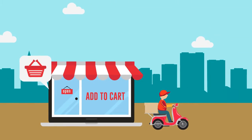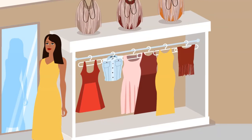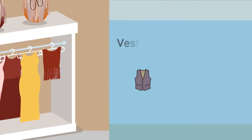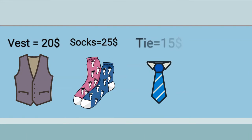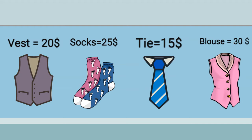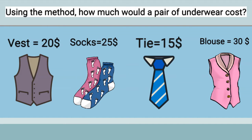There is a clothing store in New York. The owner has devised his own method of pricing items. A vest costs $20, socks cost $25, a tie costs $15, and a blouse costs $30. Using the method, how much would a pair of underwear cost?